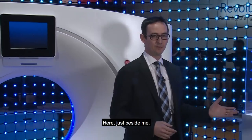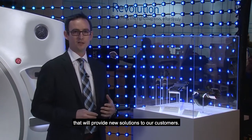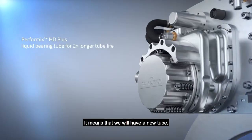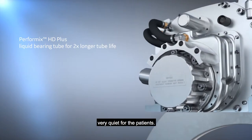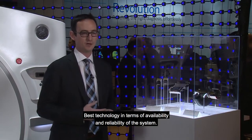Here, just beside me, you have the new components of this system — a brand new image chain on this platform that will provide our customers new solutions. It means that we will have a new tube, very quiet for the patient, with the best technology in terms of availability and reliability of the system.